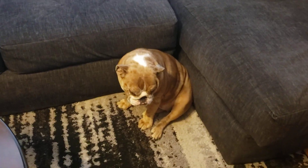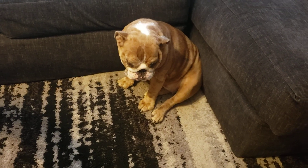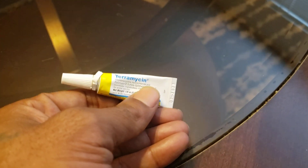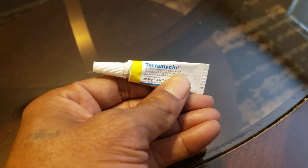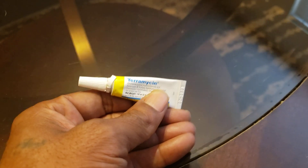So I reached out to one of my friends who knows a lot about bulldogs and he recommended this product to me. Let me zoom in on it — it's called Terramycin. Hopefully I said that right. This product is amazing. It's kind of like a gel.